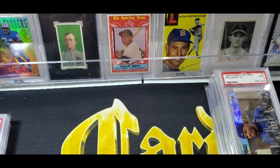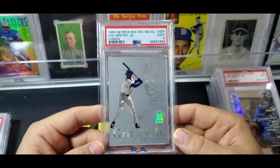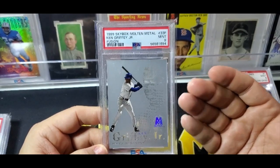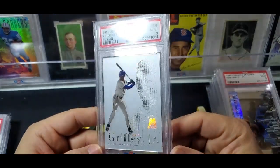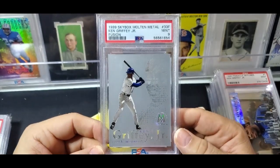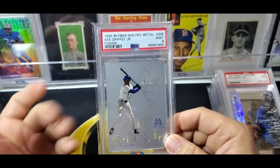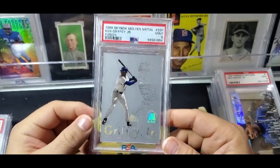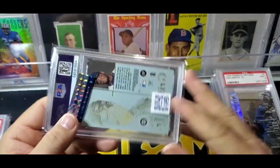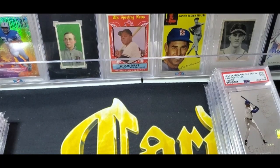This is a card I already own raw, which I may get graded, but this copy came up and I thought the price was pretty cheap, and it's a PSA 9 — the Molten Metal Fusion, which looks like Platinum Portraits using pretty much the same technology. You can see the Griffey face with his hat backwards. It was cool to get the graded nine; the raw copy I have probably won't grade higher than a seven, so it was nice to get one in better condition at a reasonable price.